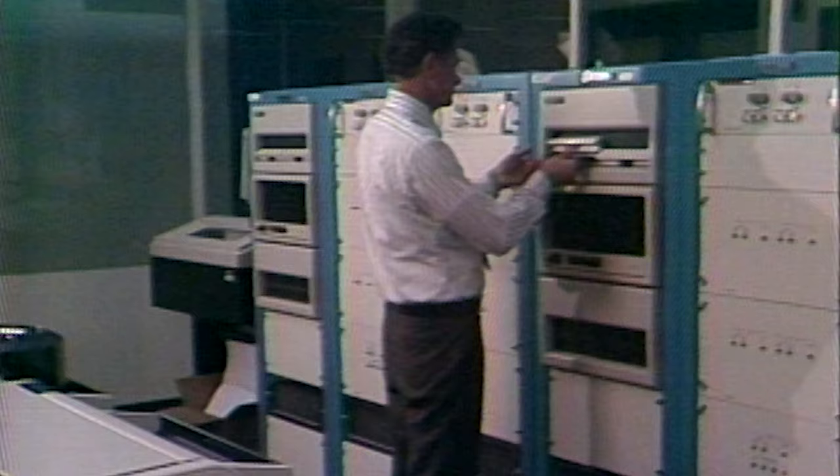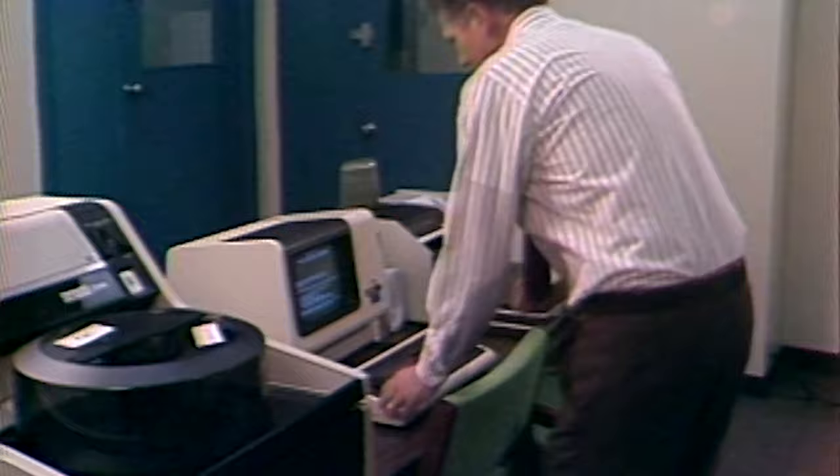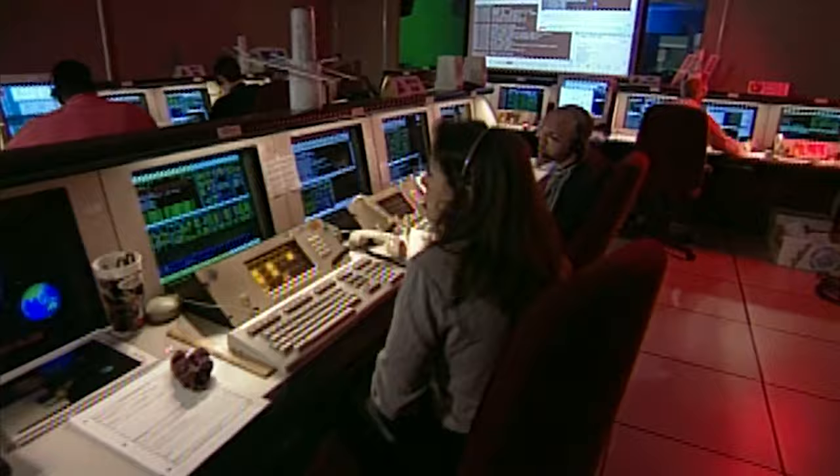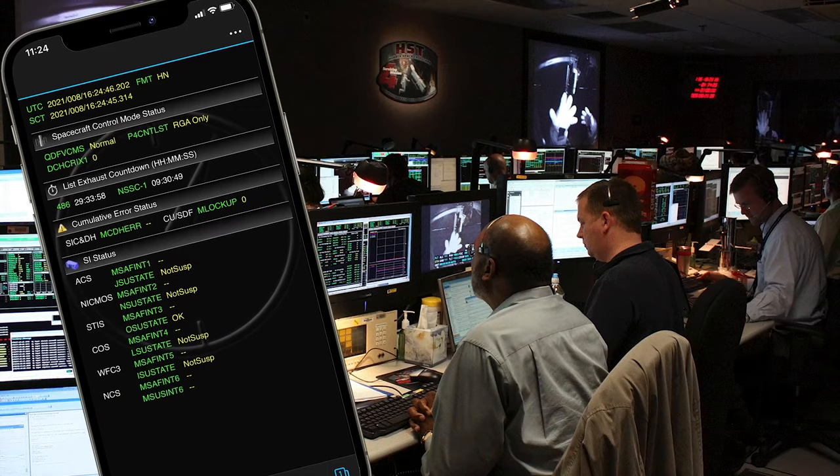Crewed 24 hours a day, 7 days a week, the team at the STOCK evolved with changes to computing technology. In 1999, Goddard upgraded the STOCK's computers from mini computers to workstations. And in 2011, the STOCK utilized smartphone technology and automated processes, relieving the need for 24-7 staffing.